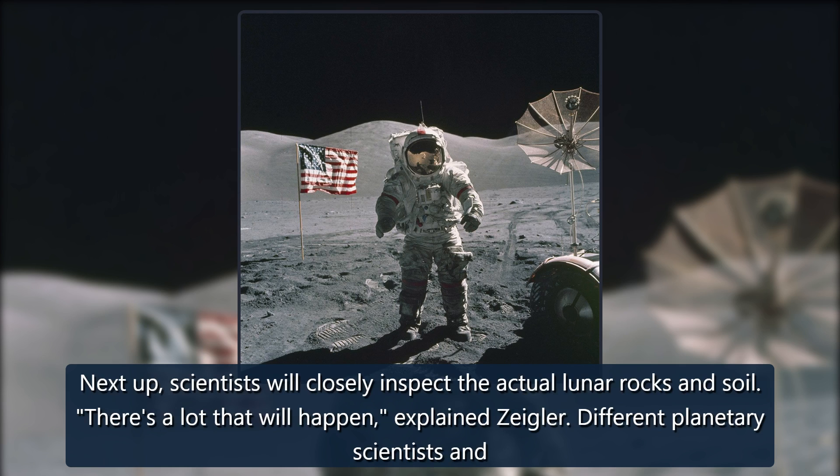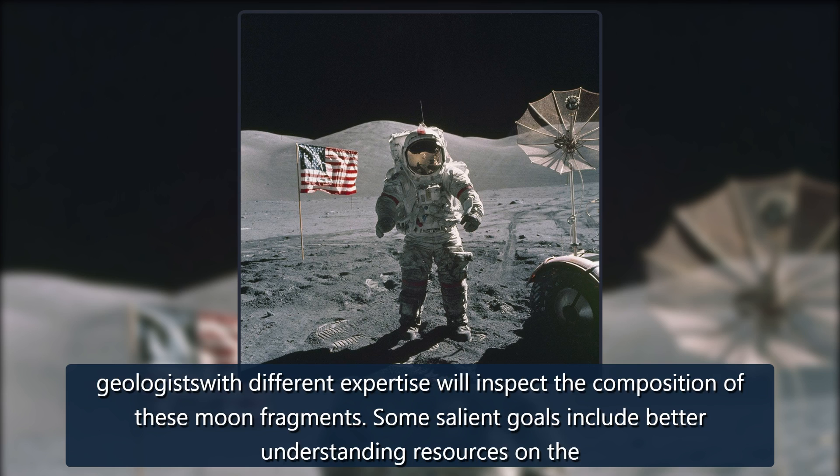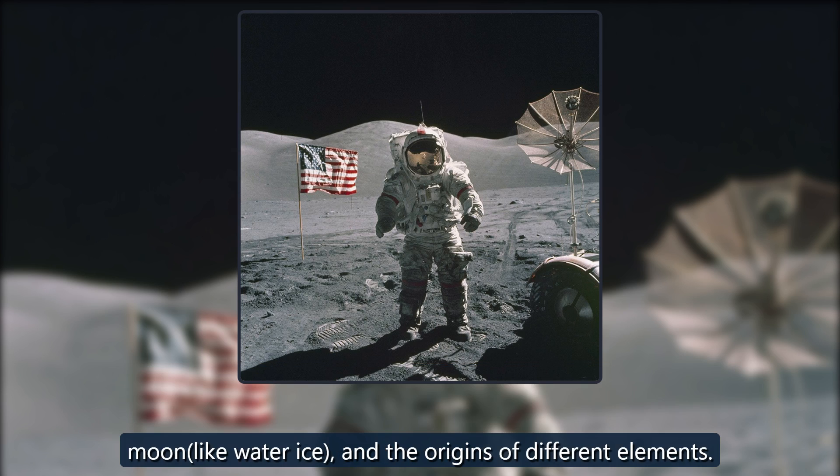There's a lot that will happen, explained Zeigler. Different planetary scientists and geologists with different expertise will inspect the composition of these moon fragments. Some salient goals include better understanding resources on the moon, like water-ice, and the origins of different elements.